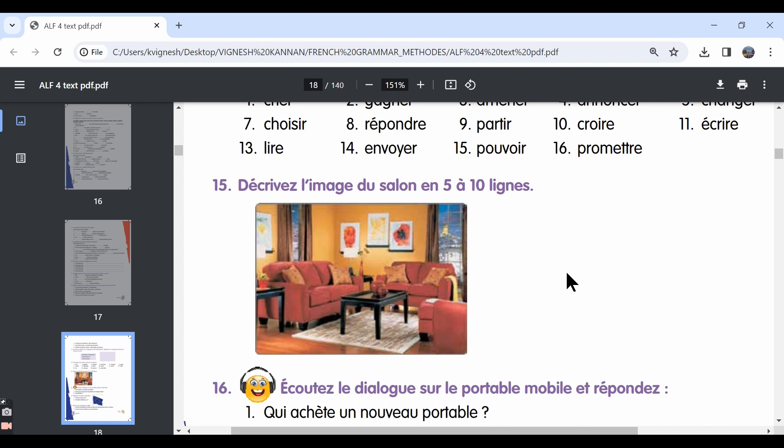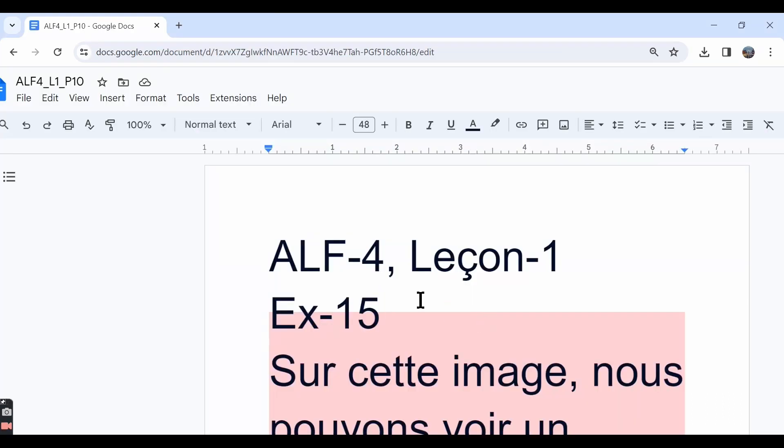If we look at this image, we know that it's a living room. We can talk about the walls — the walls are yellow in color. We can say the curtains are brown, and there are two windows. Both the windows are big. It looks like the weather is pleasant outside. There are some paintings, and it looks like there's a calendar on the wall. We can also talk about the sofa sets, the coffee tables, flower vases on each of the coffee tables, and there's a carpet.